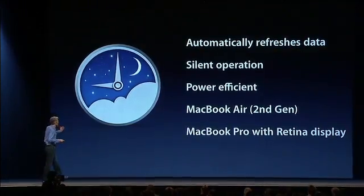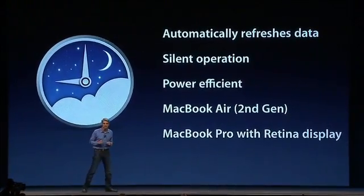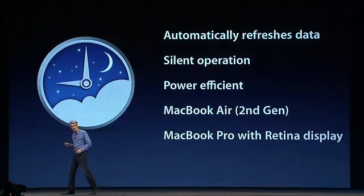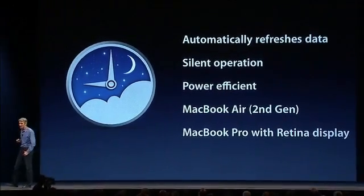PowerNap automatically refreshes data. Its operation is entirely silent — it doesn't even spin up your fans. It goes easy on your battery, and it's compatible with recent MacBook Airs as well as that gorgeous new MacBook Pro with Retina display. That's PowerNap.